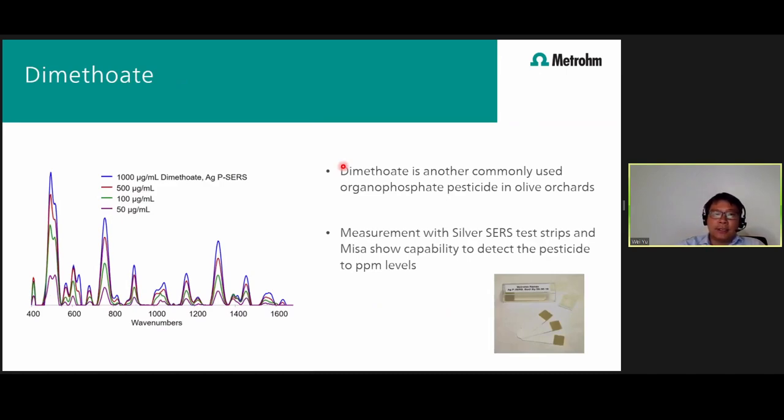We also tested a different organophosphate called dimethoate. In this case, we used our silver test strip material with our MESA. The plot on the left-hand side shows the different concentrations that we were able to detect with the SERS test.